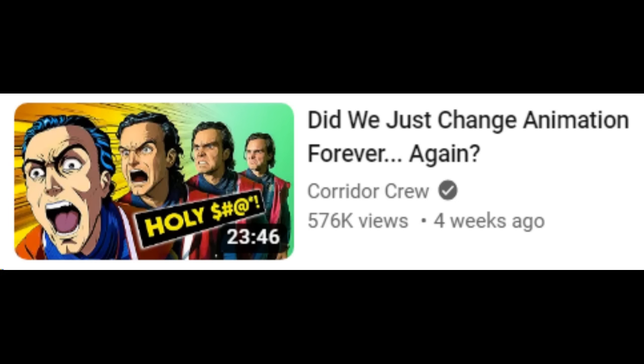Corridor? Come here. Stop making these shitty AI videos and make more of these. Thank you.